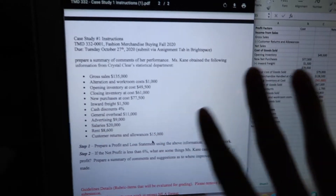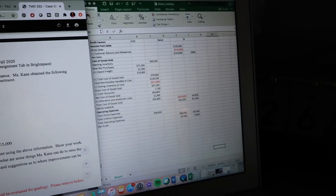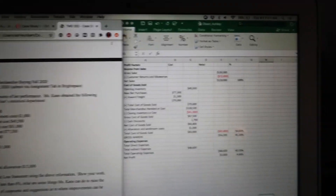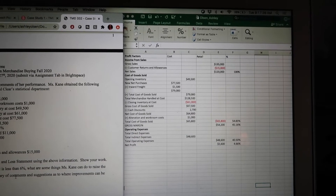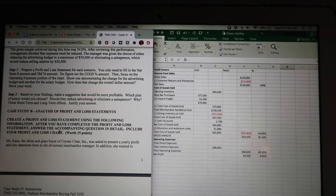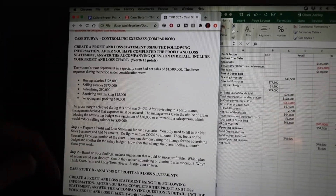This is what the case study looks like so far. We had to basically make a profit and loss statement, so I did that. Then we had to answer: if the net profit is less than 6%, what are some things the company could do to improve profit? The net profit I got is 4.6%, so I had to write about that. I skipped to Part B because it looked so much easier, but now I've got to figure out Part A — I think I have to do separate statements for each. I'm not worried because it's only 9 a.m. and this isn't due till 10 p.m.